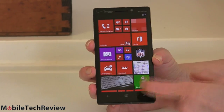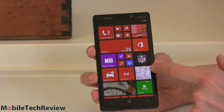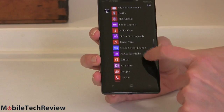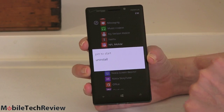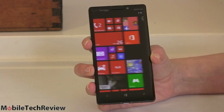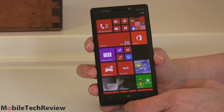Verizon bundles a few applications — they have NFL Mobile on here, for instance. If you don't want something, you can press and hold and delete it, not just the live tile. You can customize these, change their size, move them around. Any application that Verizon has added — if you don't want it, tap and hold and uninstall. Goodbye football. The phone has 32 gigs of storage with no micro SD card slot, so that's what you get — about 26 gigs available for your use.